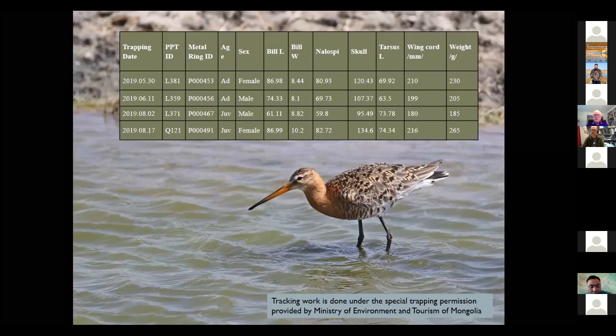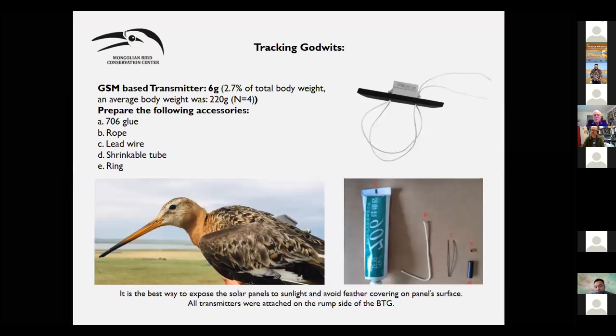This tracking work was completed under special trapping permission provided by the Ministry of Environment of Mongolia. We used a GSM solar transmitter weighing six grams, which is nearly 3.3% of the total body weight, considered acceptable for flight. The average weight of the bird was 220 grams. We used glue, rope, lead wire, shrink cable tube, and rings to deploy the transmitters, attaching them to the rump of the godwits.